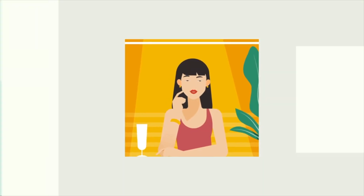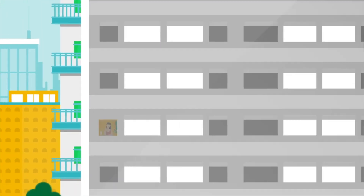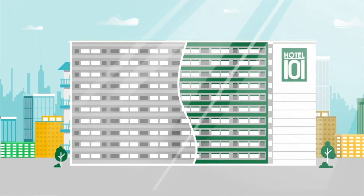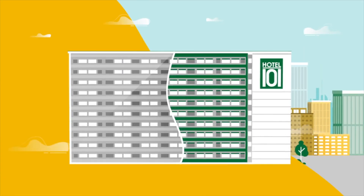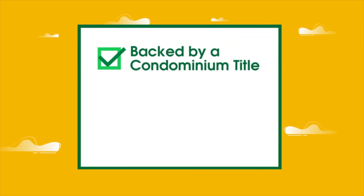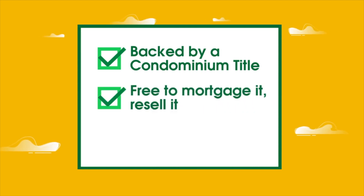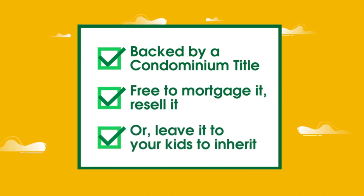Without the hassle of maintaining it, an investment that grows as property appreciates, but also yields a steady stream of monthly revenues. Hotel 101's Happy Room is a secure property investment backed by a condominium title. You're free to mortgage it, resell it, or leave it with your kids to inherit.